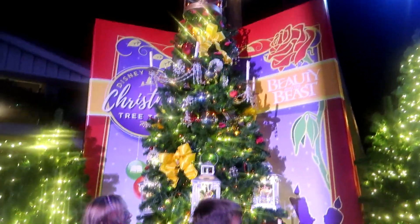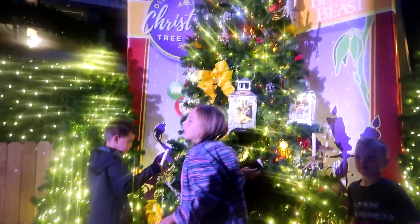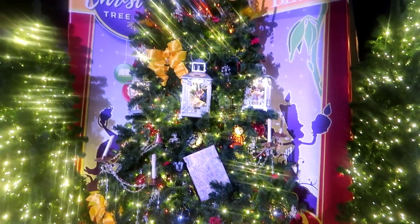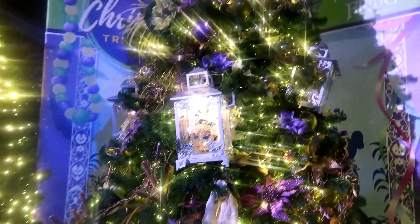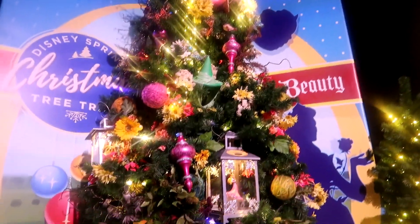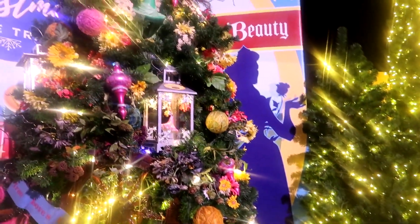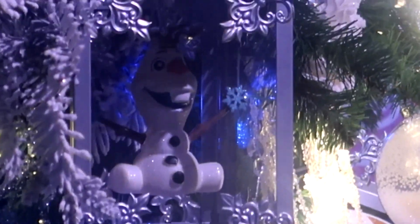So this one is themed to Beauty and the Beast. It's so pretty. I love the figurines that are inside the lantern. We're coming up on the Princess and the Frog tree — I love the purples and the golds, it's really cool. Up next is the Sleeping Beauty tree. This one has a lot of flowers to decorate it. So pretty. And this one is the Frozen tree, and Olaf is in here. It's so cool — excuse the pun.